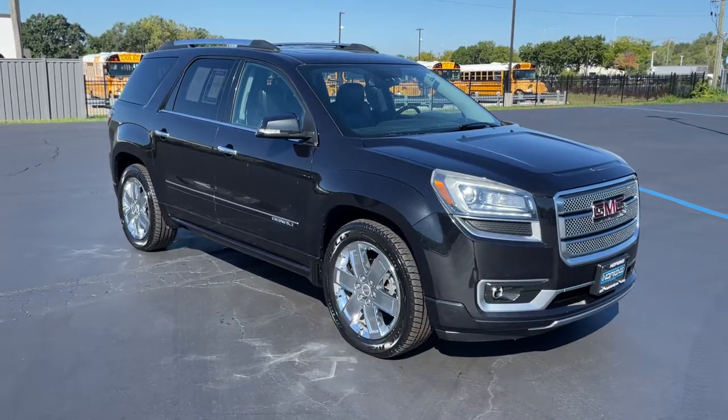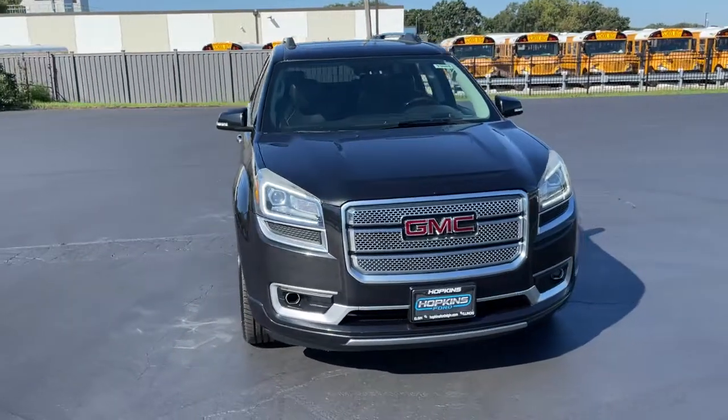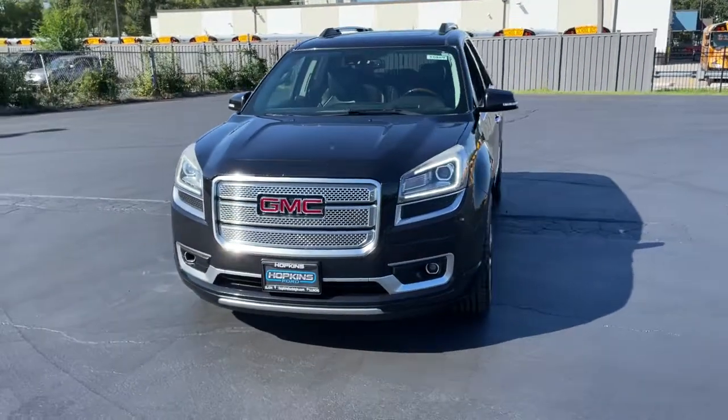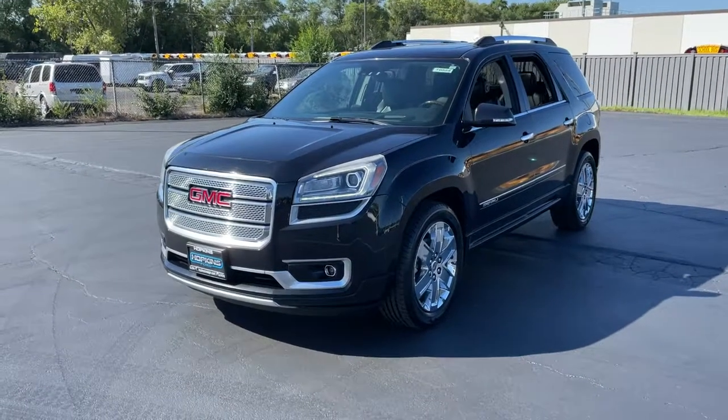Go home happy with the 2014 GMC Acadia. This vehicle still has fewer than 110,000 miles on the clock, so it won't last long. Answer the call to drive boldly into the future.